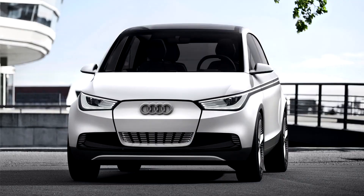Audi A2 Concept 2011. With the electric-only powertrain of the A2 Concept, Audi is offering another peek into the future of electric mobility at the 64th International Motor Show in Frankfurt.